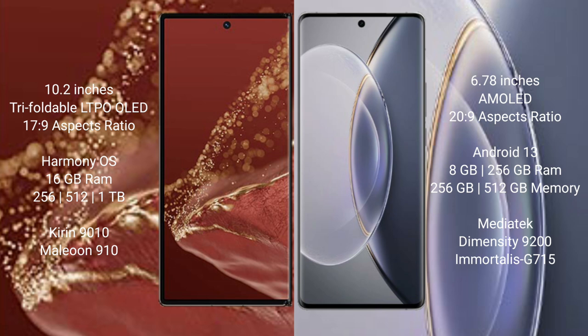Huawei Mate XT Ultimate comes with 16GB RAM and 256GB, 512GB, or 1TB internal storage, with a Kirin 9010 processor and GPU. Vivo X90 Pro comes with 8GB or 12GB RAM and 256GB or 512GB internal storage, with a MediaTek Dimensity 9200 processor and GPU Mali-G715.